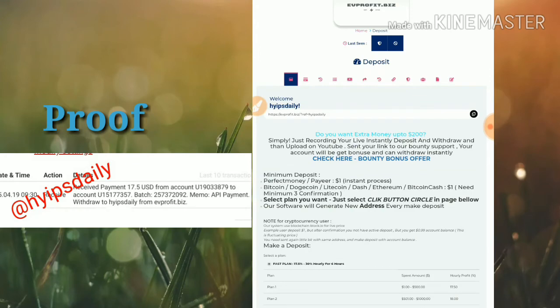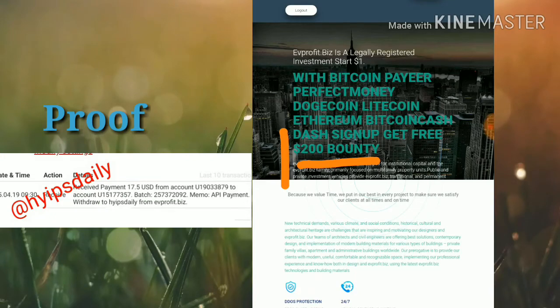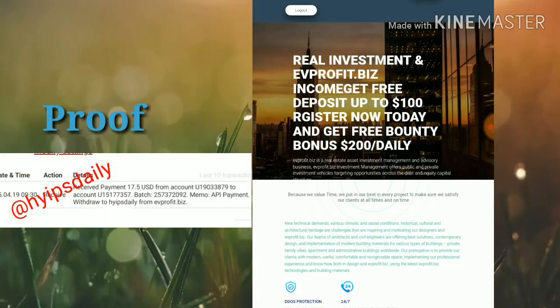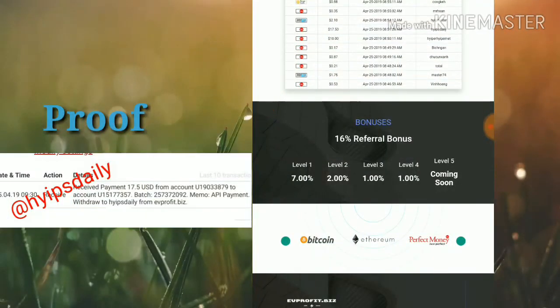The site also offers a good bounty program. By making a YouTube video, you can earn up to $200 as a bounty from this site. This bounty may vary from $50 to $500 depending on the subscriber rate, view count, and quality of the video. The site also pays good referral commissions: 7% for level one referrals, 2% for level two, and 1% each for levels three and four.